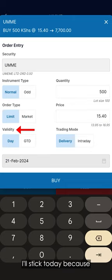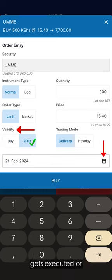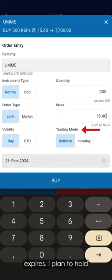For validity, I'll stick with today because I don't think my order will remain pending in the market for more than one day. But if I thought my order might take a while to process — maybe because I've chosen a price that's not currently available in the market — I'll choose GTD, which means good till date. That means I can set a day for the order to stay pending until it either gets executed or expires. I plan to hold on to these stocks for more than a day, so I'll choose delivery instead of intraday. Intraday means I plan to sell these stocks later today.